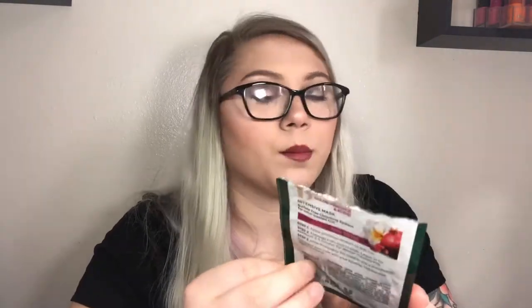I have a hair mask: the TRESemmé Sulfate-Free Botanique Color Vibrance and Shine Intensive Mask. I loved this — I used it midweek between washes and my hair felt so shiny and healthy. It's gotten me to use hair masks a lot more. I would definitely look into purchasing the full size.